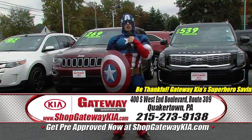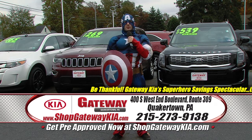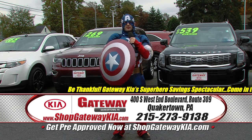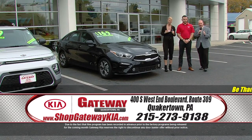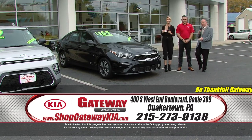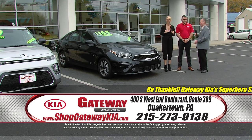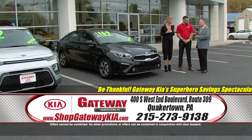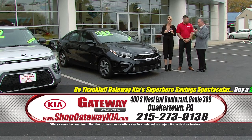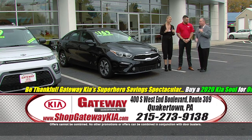Go to ShopGatewayKia.com to marvel at our pictures and prices. Be thankful — it's Gateway Kia's Superhero Savings Spectacular. Taylor and Julian, I am thankful for 2020 Kias. When it comes to 2020 Kias — boy, oh boy — do we have some incredible opportunities here at Gateway Kia.